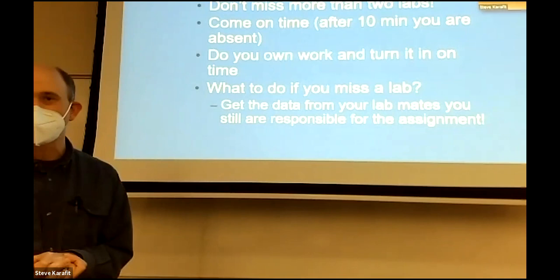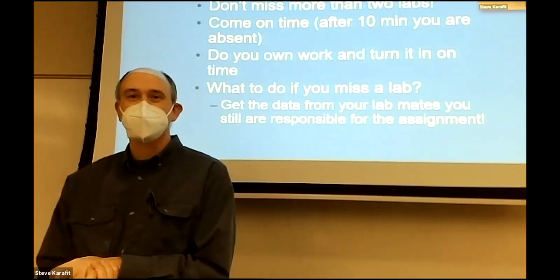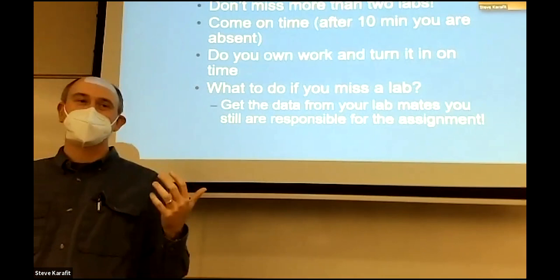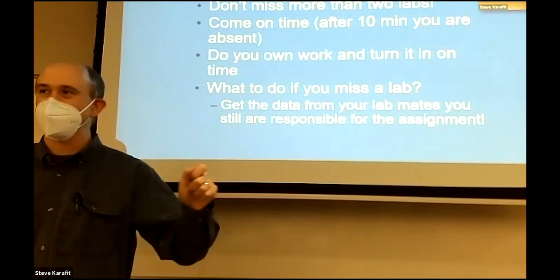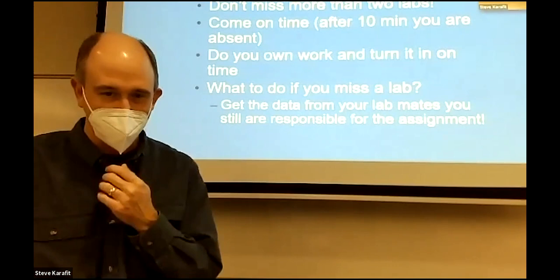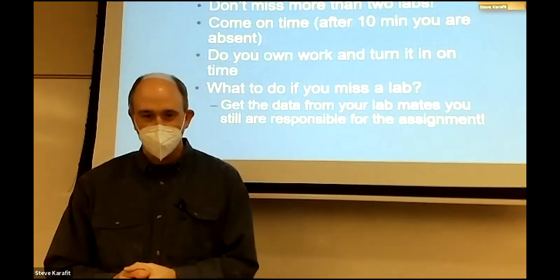If your scope has an issue and we need to change it out, we might swap it for a different one until we get the other one fixed. I thought it's probably easier for you to have the same scope every time so you don't have to re-learn its quirks. Our scopes are pretty new, but they can be a little different depending on which one you got. We also have two different styles of dissecting scopes.